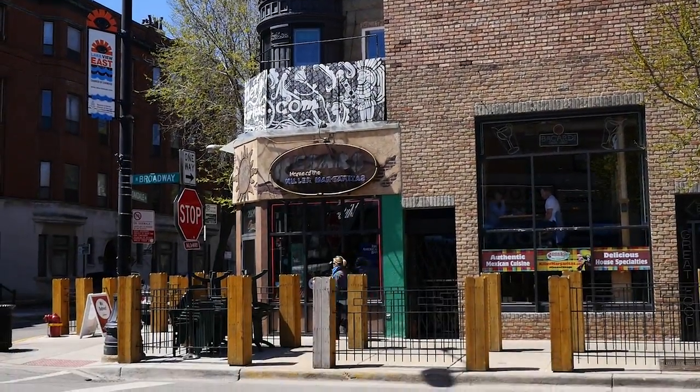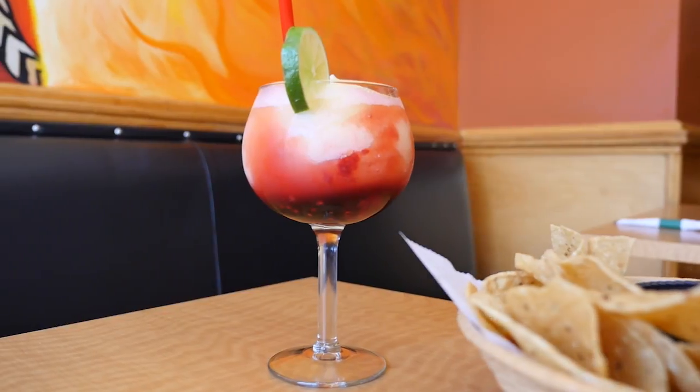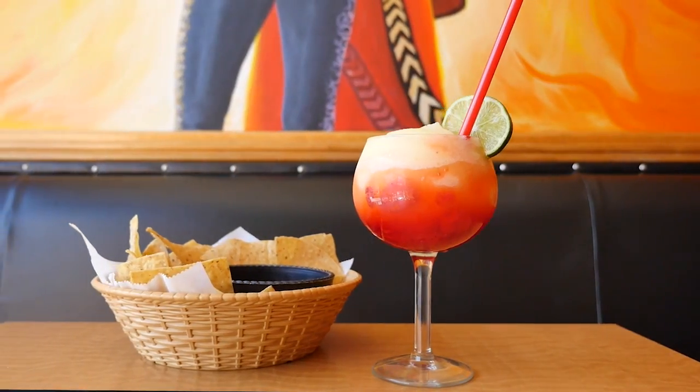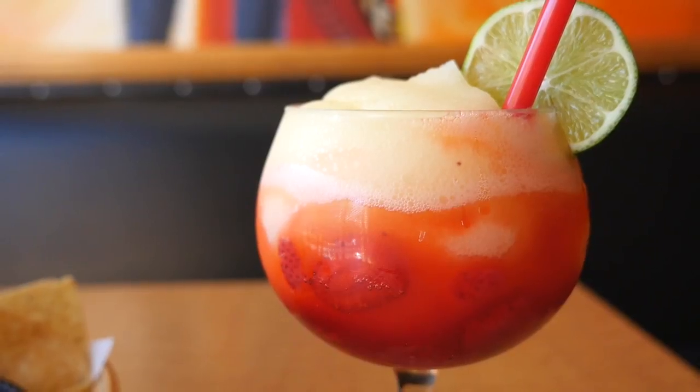Further north in Lakeview is Caesars, a family-owned Mexican restaurant known for their wildly popular frozen margaritas. One of their most popular is the strawberry margarita, because they use real strawberries along with a splash of strawberry liqueur.